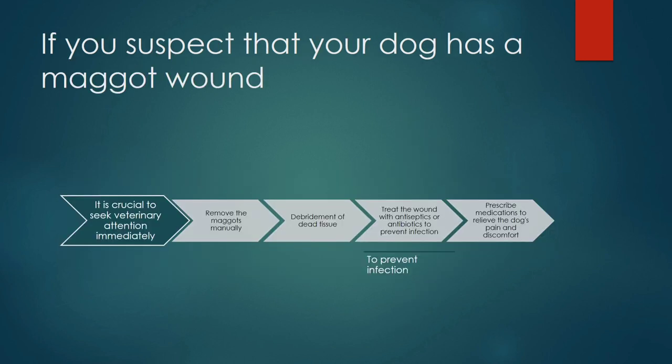If you suspect your dog has a maggot wound, it is crucial to seek veterinary attention immediately. For treatment, there are simple steps to follow: first, remove the maggots manually and perform debridement of the tissue. If there is dead tissue, the wound should be treated with antiseptic and antibiotic to prevent further infection, and medication must be provided to alleviate pain.